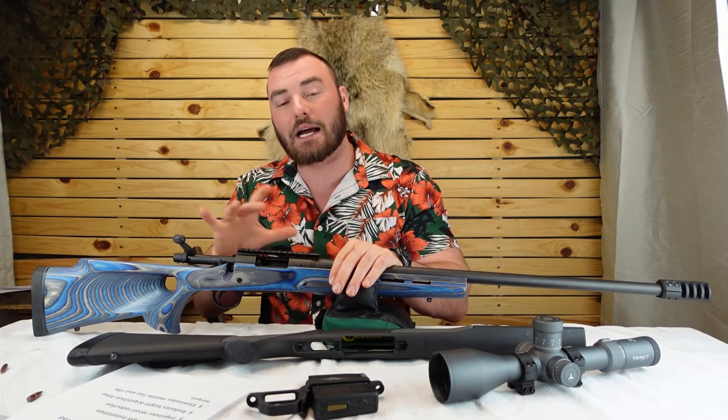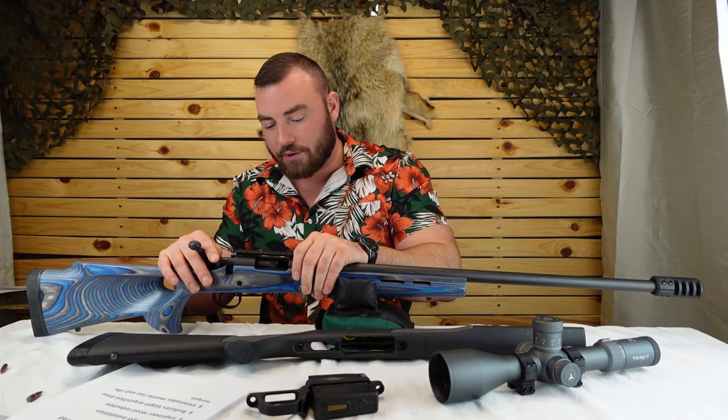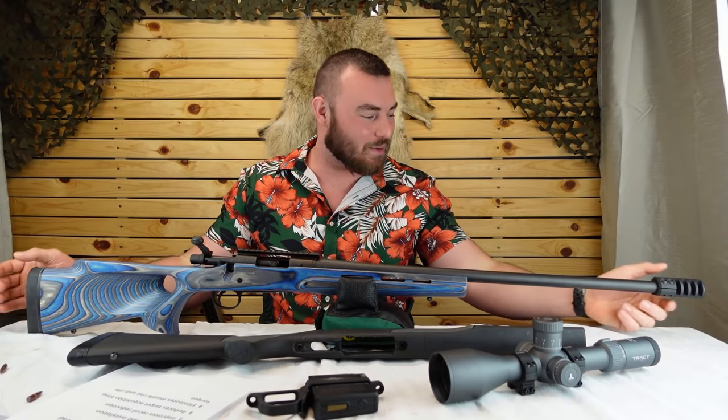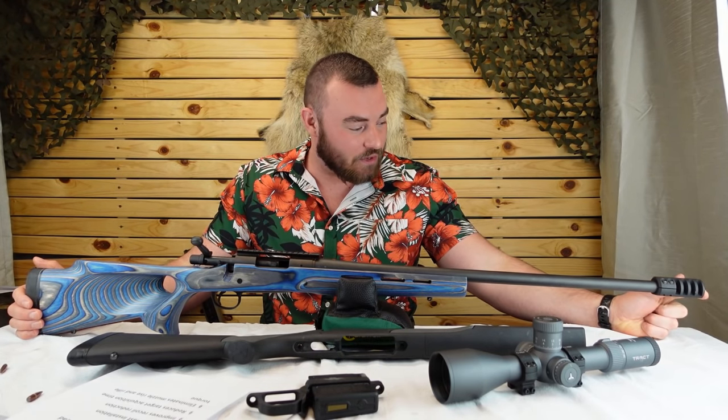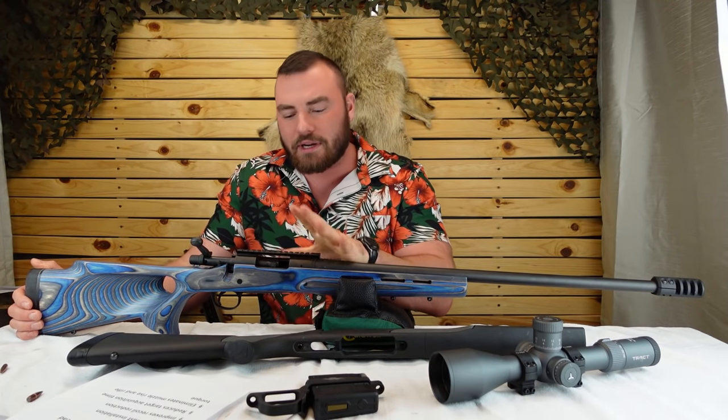The bolt is a little bit small — this is like perfect for hunting, but usually on a target rifle you want a more tactile, longer bolt that's easier to flick rounds in and out. To do that you'd have to replace the entire bolt, which is kind of the second reason a lot of people buy the Remington 700 — so they can just replace everything. You can put on an awesome muzzle brake, replace the stock; there are just so many options out there.